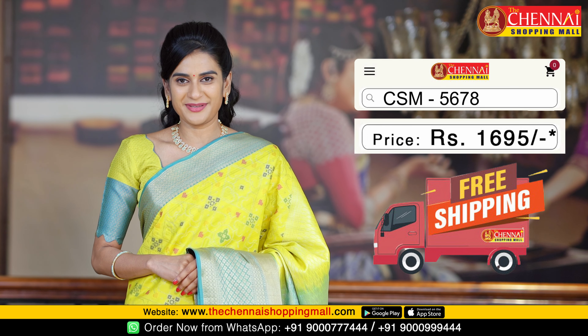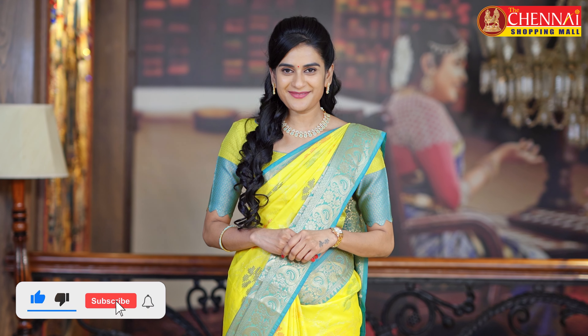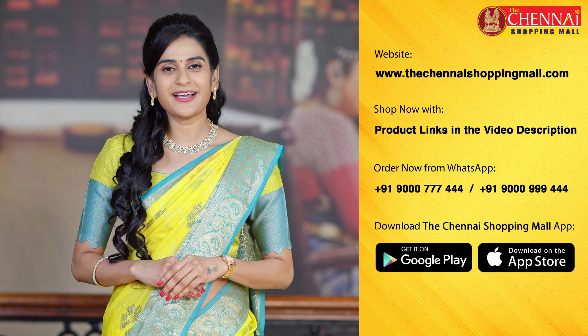Saree price is Rs. 1,695. Today I will show you a grand, soft silk saree. I will show you a huge variety of collections.